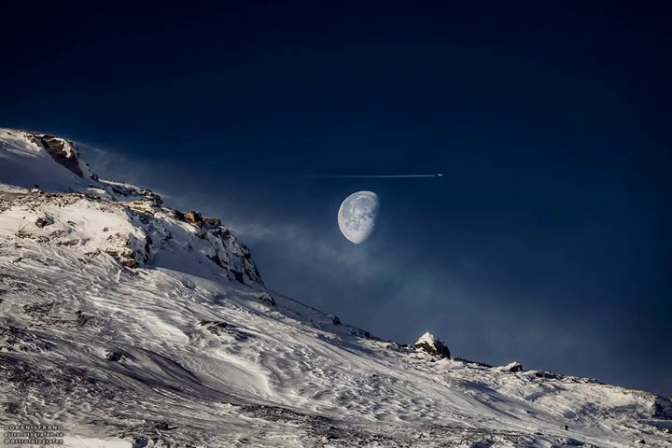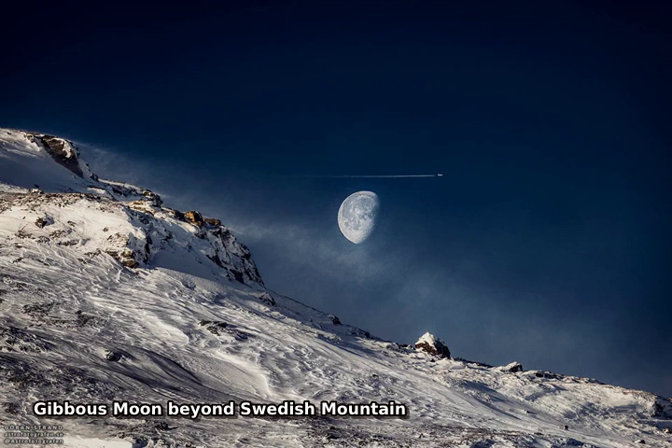This is a gibbous moon. More earthlings are familiar with a full moon, when the entire face of the lunar is lit by the sun, and a crescent moon, when only a sliver of the moon's face is lit. When more than half of the moon is illuminated, but still short of full illumination, the phase is called gibbous.